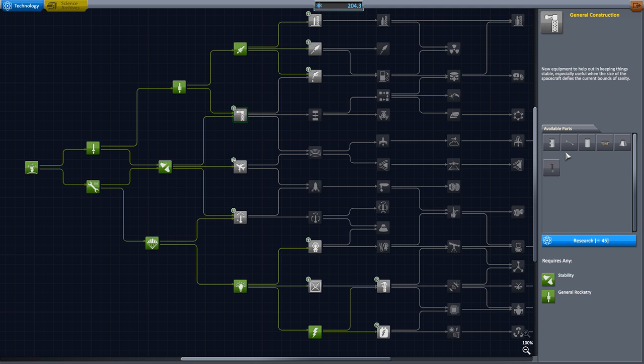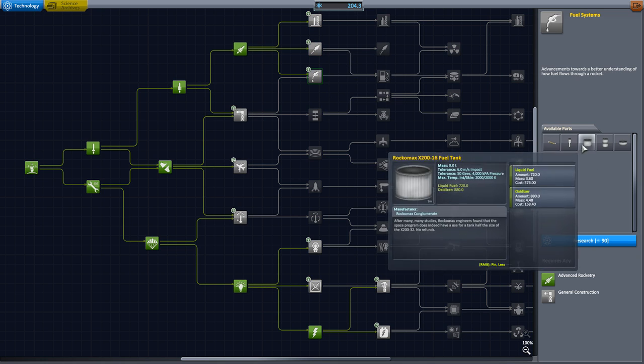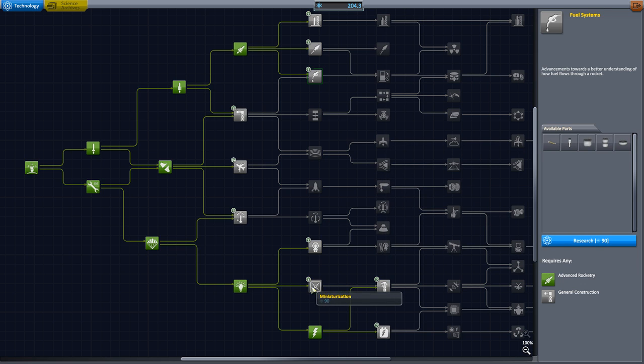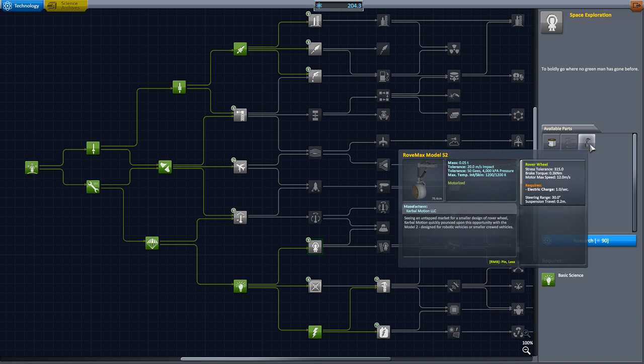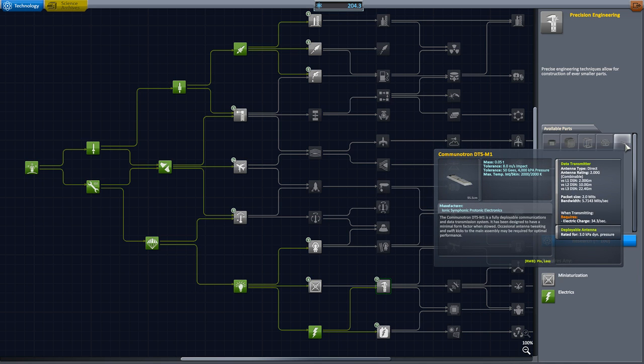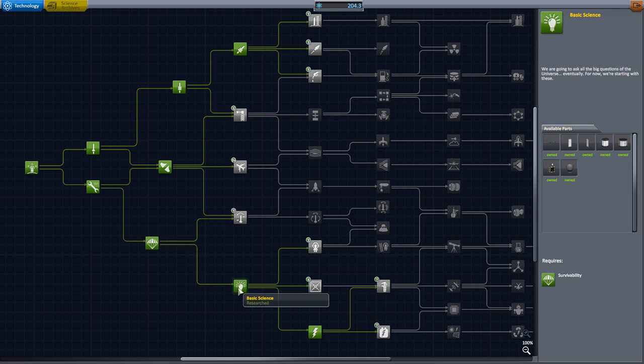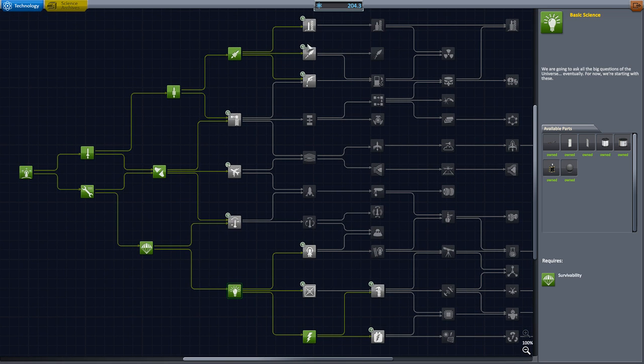Honestly I forgot I had this much science available. So more rocket parts would be useful. I'm not sure it's what we're going to go for. EVA stuff... I mis-clicked there. Precision engineering - it would be nice to get some of these relay antennas and bigger solar panels. That's going to take up most of our science if we do that. Do we have new science experiments that we can unlock first? I'm not sure we do. I think it's going to be a little bit before we unlock those.